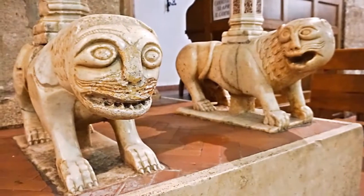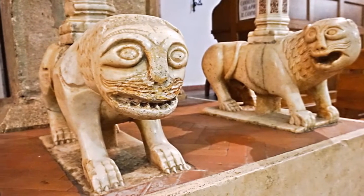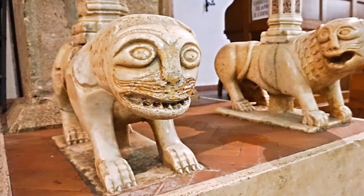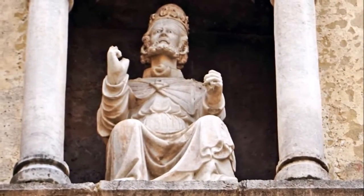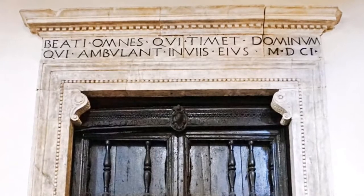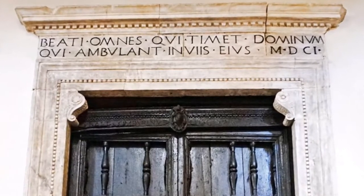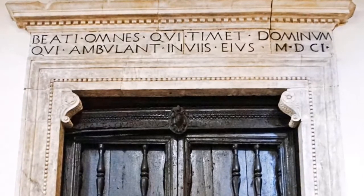It is said to have been the Count of Fundi, Leone Caetani, great-grandson of Pope Gelasius II, senator of Rome, who rebuilt the church, which was dedicated to St. Peter, and on the 12th of December 1638 it was consecrated by the bishop Maurizio Rogano, as can be seen from the inscription on the left side of the church.